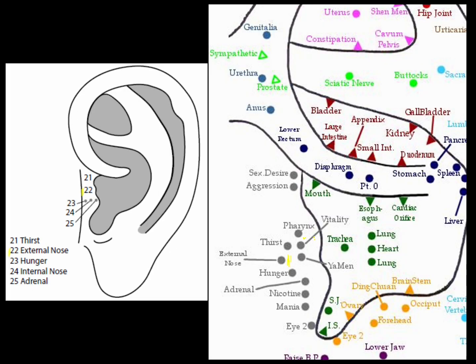The external nose point is located between the thirst and hunger points in the center of the tragus. The external nose can treat problems on the exterior of the nose — it treats acne, broken blood vessels of the nose, and rhinitis.